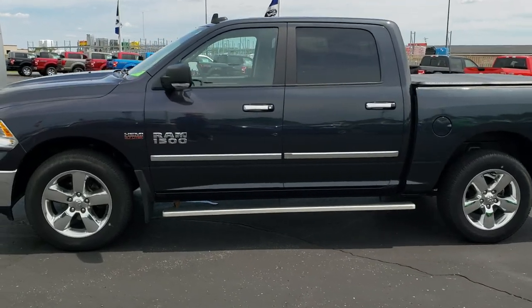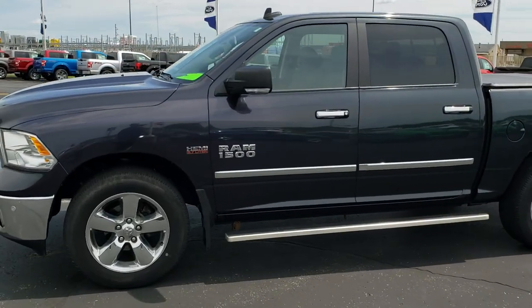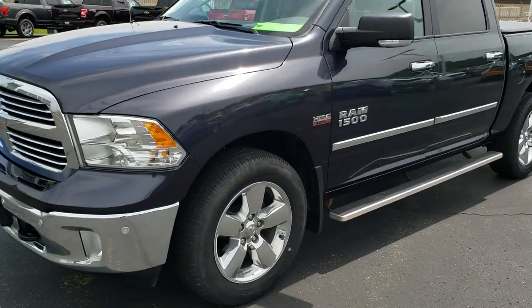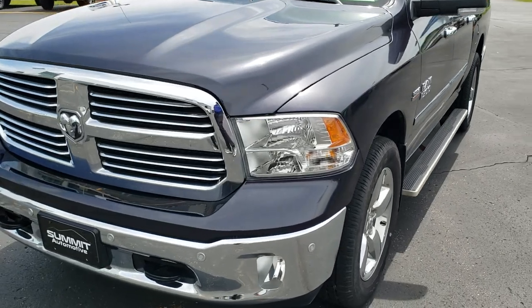This is stock number 185XA. We are here at Summit Ford in Beaver Dam, Wisconsin — your new and used light duty truck headquarters.